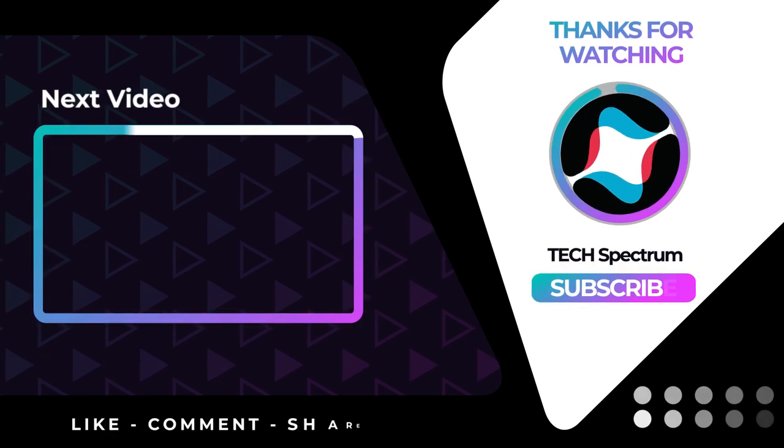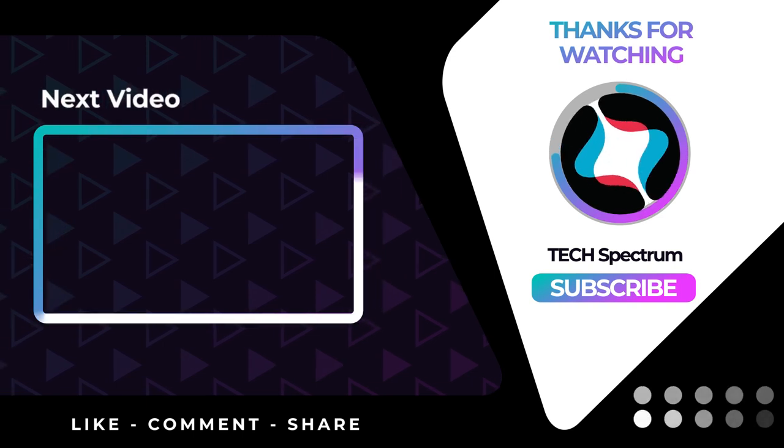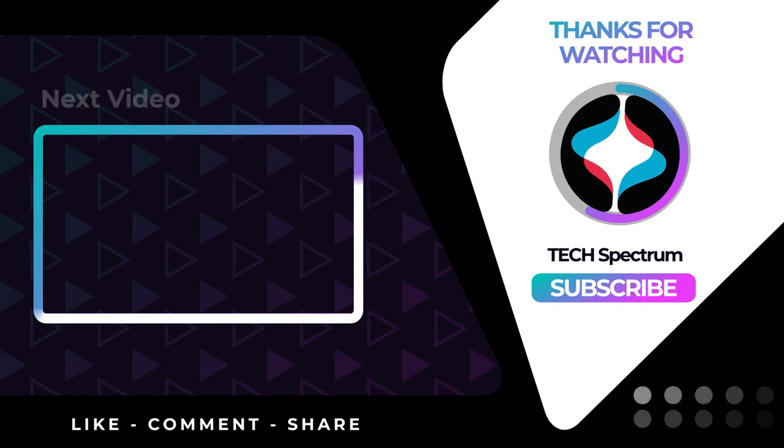That's it for our list. Thanks for watching. Don't forget to subscribe and check the links below to support the channel. Click the next video for more product reviews. Until then, this has been Tech Spectrum.